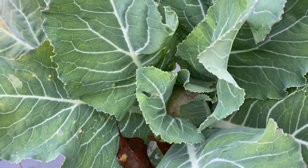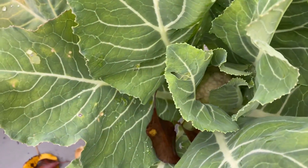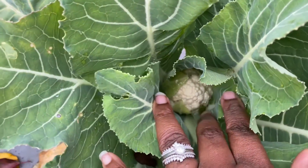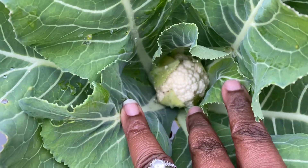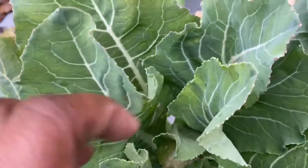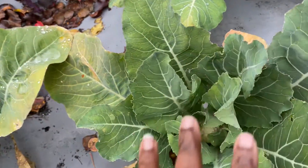Hello everyone, lock gardener bird lady here with a really quick video. I found my first cauliflower of the year today and I just wanted to share it with you guys. It's really small now but it's going to get a lot bigger. When you see cauliflower in the store you just see the really big head, but that small head is going to fill this whole area up — it's going to get huge.